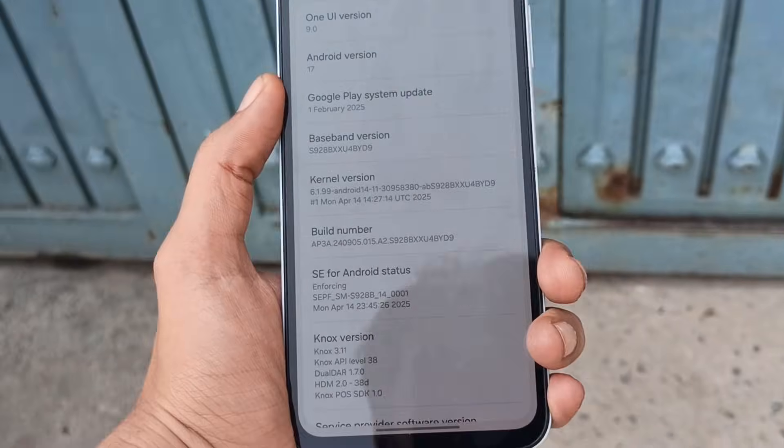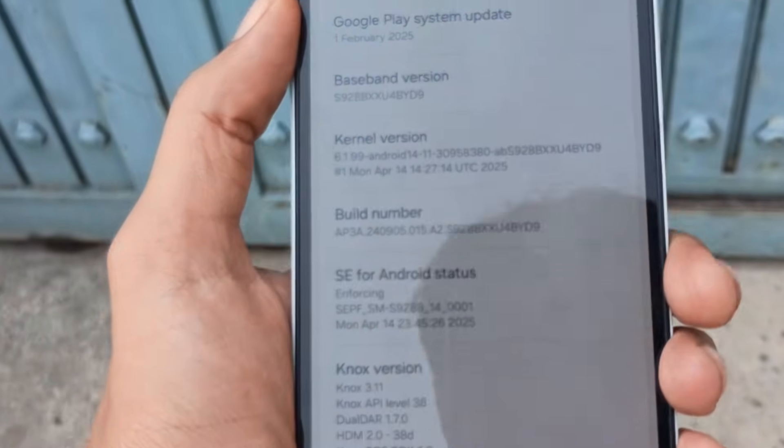This discovery suggests Samsung may already be preparing the visual identity for its next big update. The branding strongly points toward a major version jump, rather than a minor or incremental release. Samsung has only just kicked off the One UI 8.5 beta program for the Galaxy S25 series, yet this finding indicates that work on the next generation is already moving behind the scenes. That said, Samsung has not officially revealed or confirmed any details related to One UI 9 so far. For now, this remains an early signal rather than a confirmation.